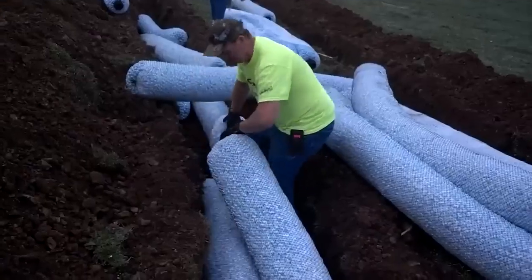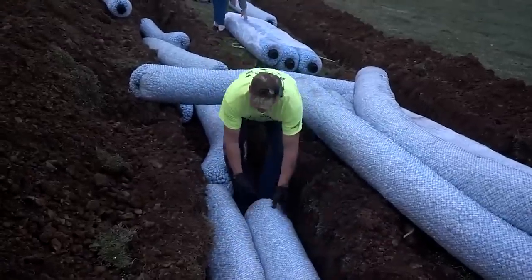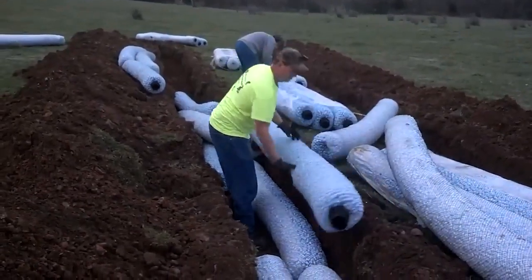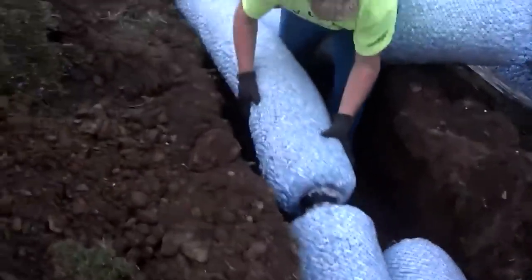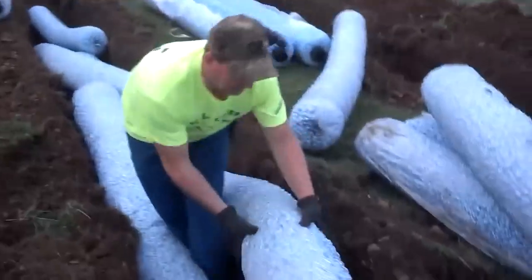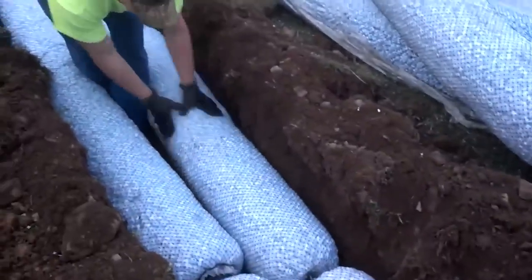Keeping things simple is the key to success. First of all, the modules can easily be placed in single file, parallel to each other, or on top of each other. In other words, obstacles in the working area are no longer a problem.